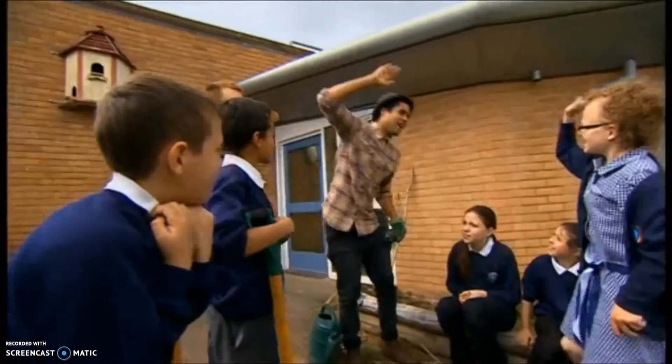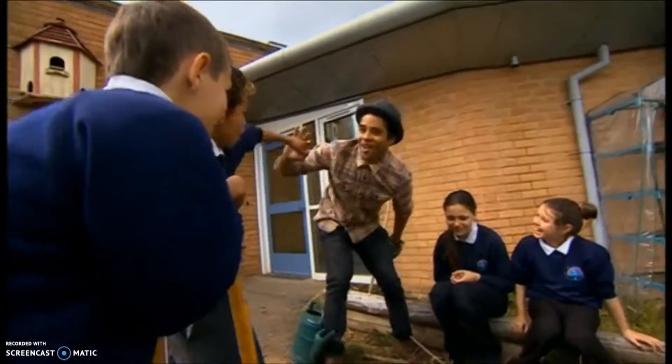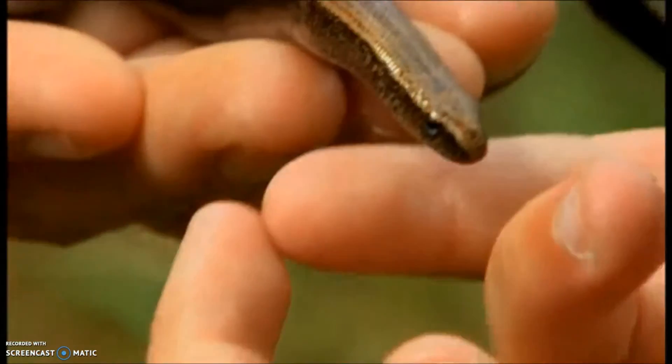And with a perfect pad all ready to move into, hopefully next time a slow worm is passing through the playground, it'll decide to stay.